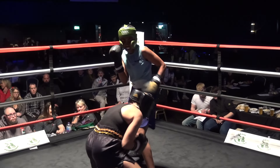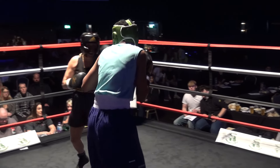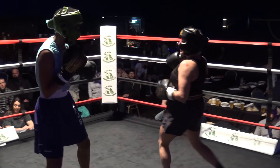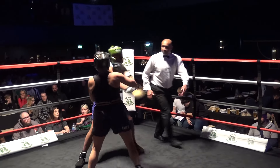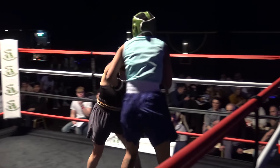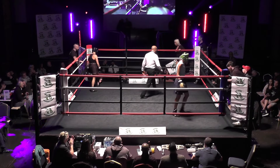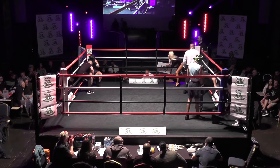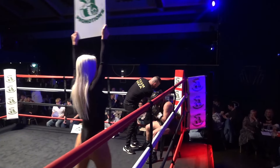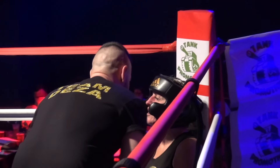Nice counter work there from Shanice. The crowd responds to the accuracy as D looks to close the gap and work. Last ten seconds of a good competitive opening round. D looking to get inside and work hard — she knows where the head is of a taller opponent. She pushes forward. But over the first two minutes, I'd say accuracy and overall work rate goes for me with Shanice in the blue corner. A good match so far as we get to the halfway point. Round two of three, and I've got blue corner taking the opener.